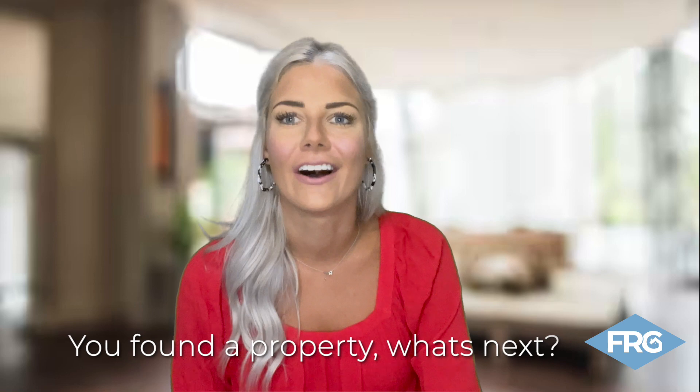Hey there, it's Alyssa with Flagship Realty Group. So you've seen a property online that you love, you want to go check it out, you want to apply — what now?